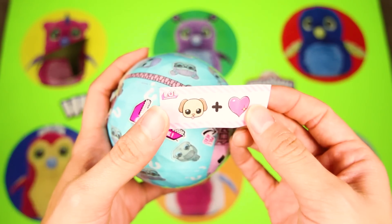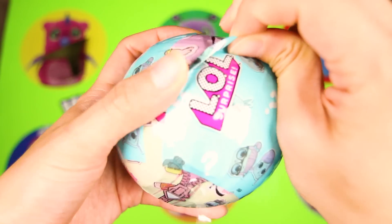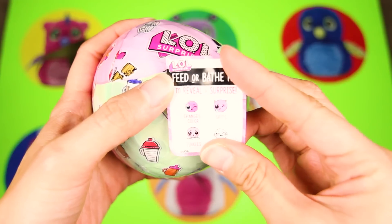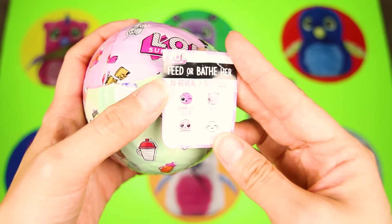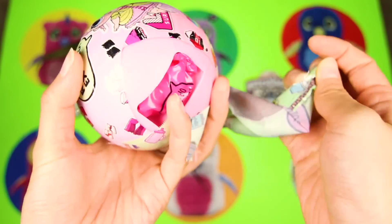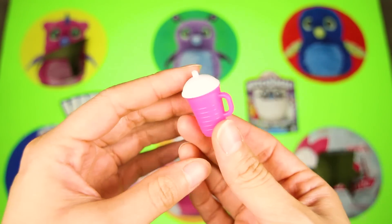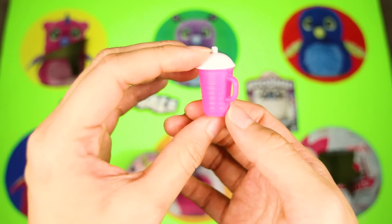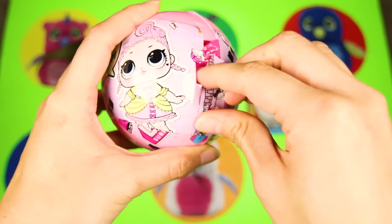Here is the first clue — this one says...Pet lover! Let's unwrap the second layer! We got a sticker to see if our doll is a color changer, crier, spitter, or a tinkler! And here is the third surprise — nice! We got a pink and white water bottle! Maybe our doll is very girly if she has a pink bottle.